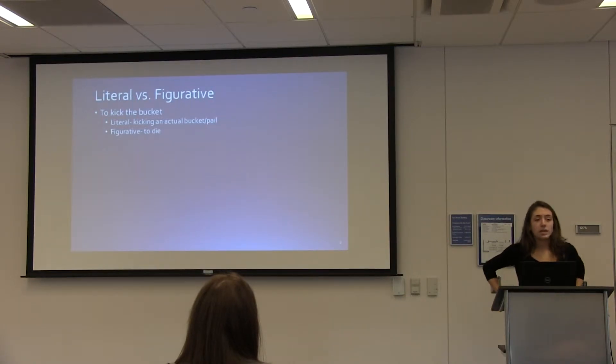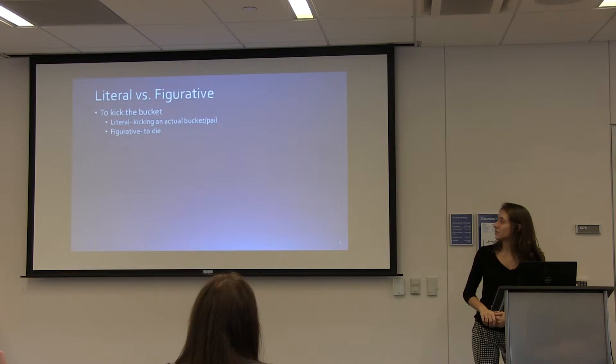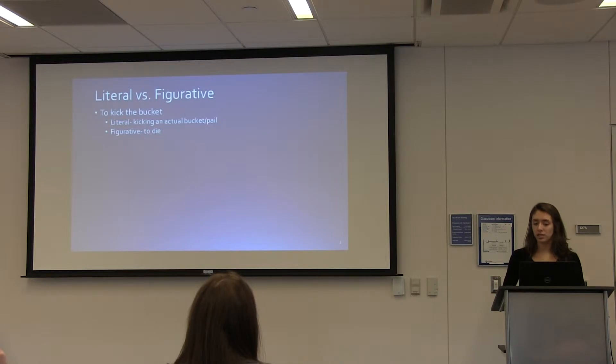Idioms can be understood both literally and figuratively. To describe this, I chose a pretty well-known idiom: 'to kick the bucket.' The literal meaning, if interpreted, is to kick an actual bucket or pail, but figuratively in conversation it means to die.